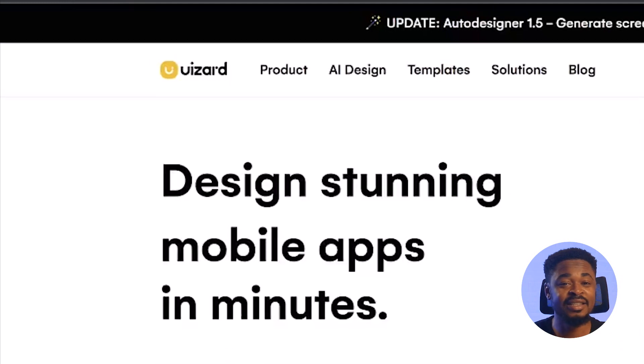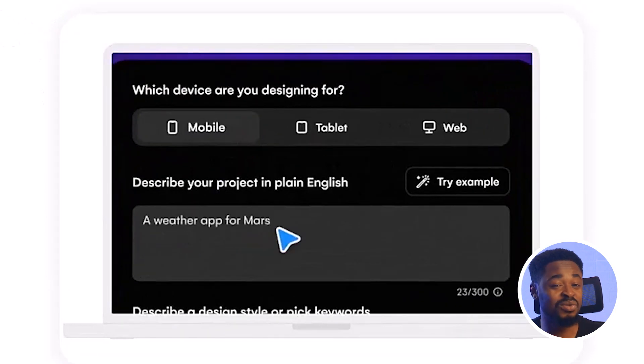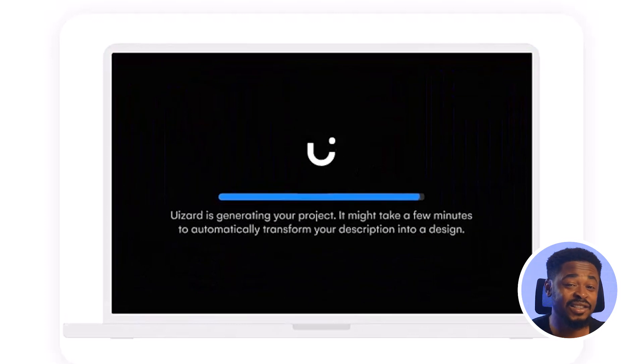The next tool is UiZad. This tool allows you to design mobile apps, websites, and UIs in minutes. You input a text prompt or upload a screenshot or hand-drawn sketches, and it turns them into wireframes and mockups. It has a lot of design templates and UI components for fast, collaborative ideation, with drag-and-drop and AI-assisted design features. The downside is that for complex designs, it might not work as well.